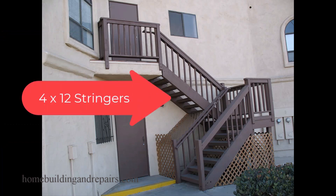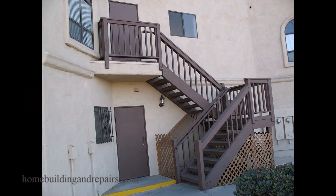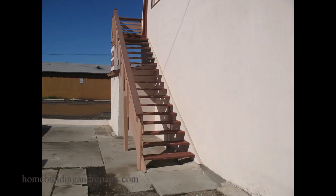The fact is that I never used anything smaller than a 4x12. And one time I used a 6x14 on a set of stairs that had 22-foot long stringers.